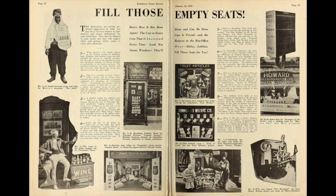The illustrations are merely picturized suggestions of what you may do to increase interest in your theaters and arouse enthusiasm for your attractions. They may be adapted to your needs, and they will suggest other, and perhaps better, stunts to every alert showman.